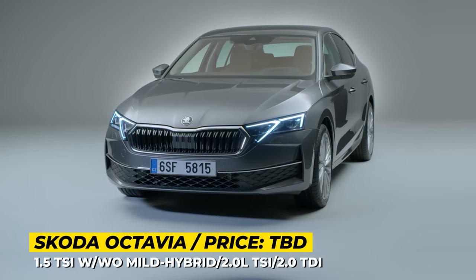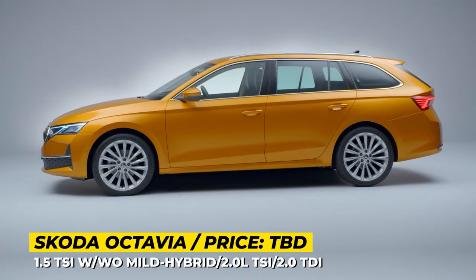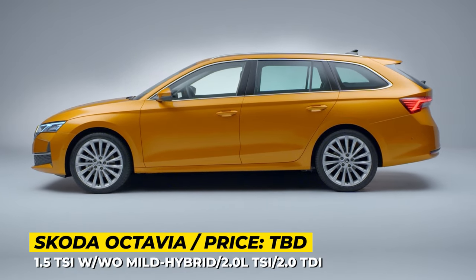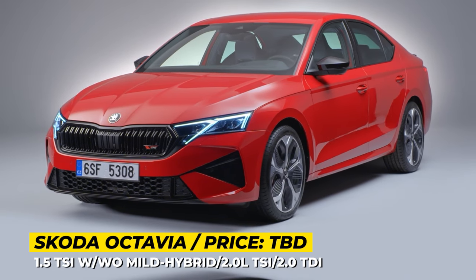On the market for 4 years, the 4th generation Octavia arrives with a comprehensive facelift inside and out. Both the hatchback and the wagon bring refreshed bodywork, new bumpers front and rear, a larger grille, and new badging. The car offers 10 body colors and new wheel designs up to 19 inches in diameter.